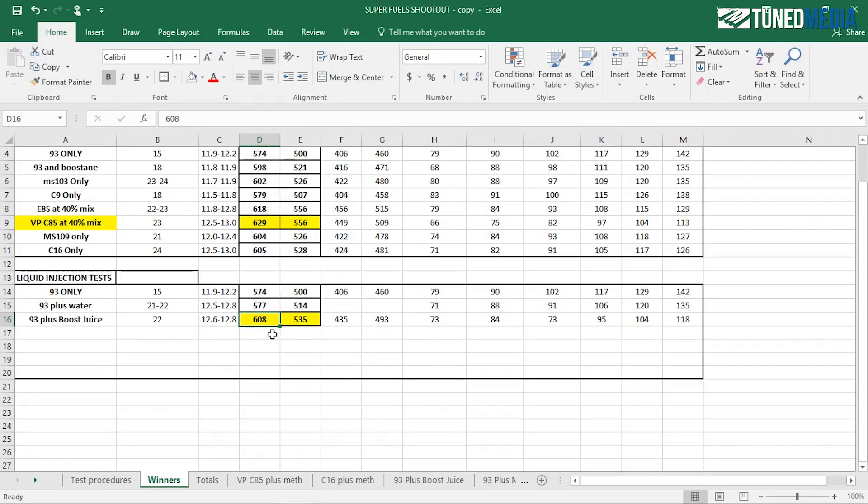When you really look at the power over 93 octane, you're looking at 574 horsepower for just 93 octane, and 608 with Boost Juice — there's a huge gap there. You're over 30 horsepower. It's really, really good. We were very, very thoroughly impressed with it.